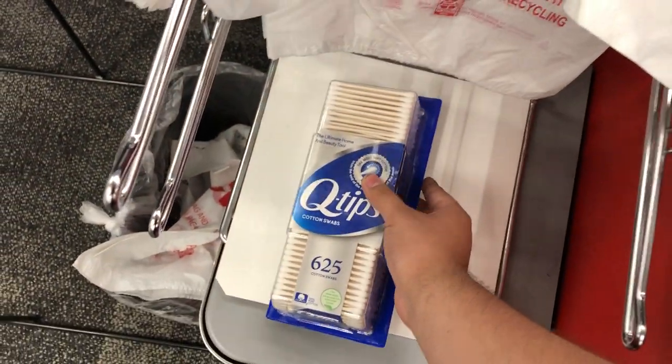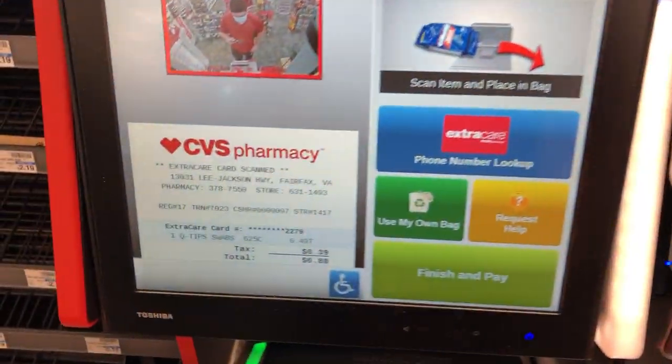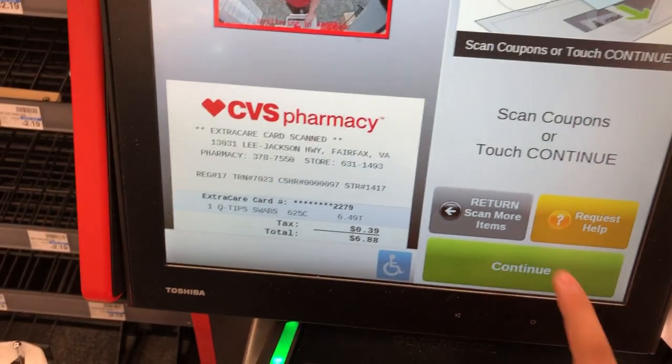6.49. Place your item in the bagging area. Scan coupon now.